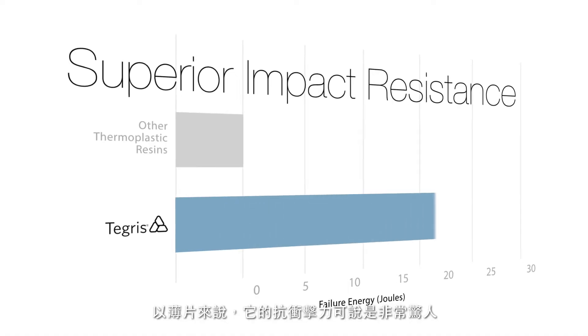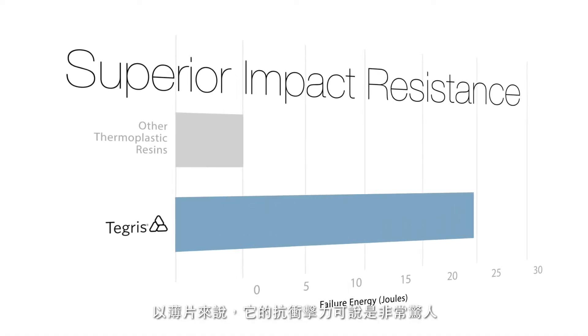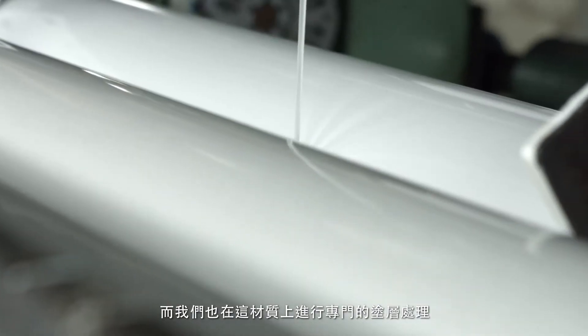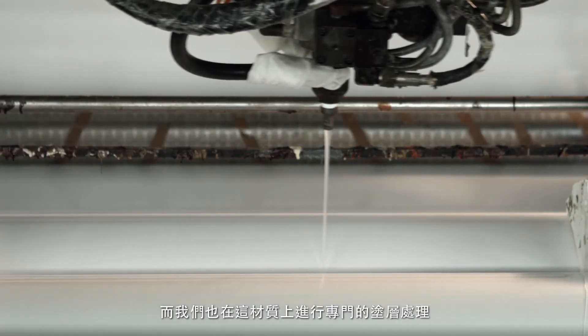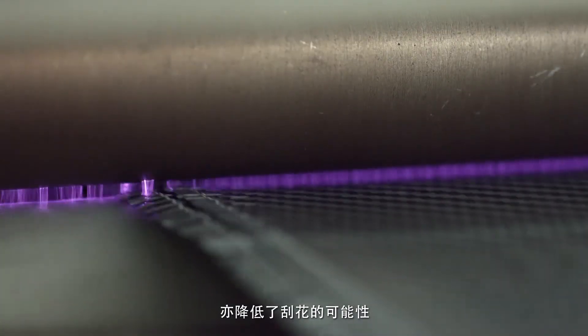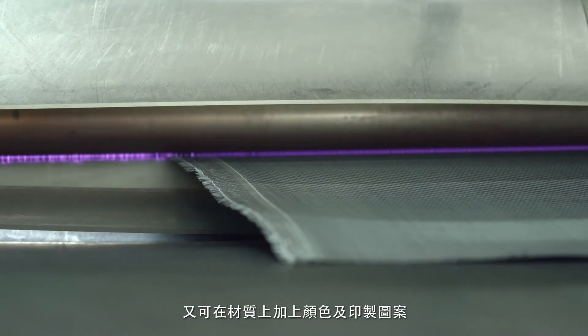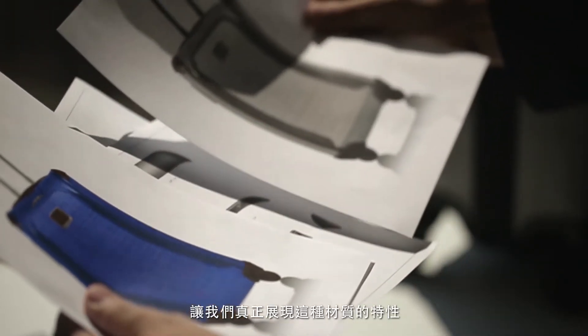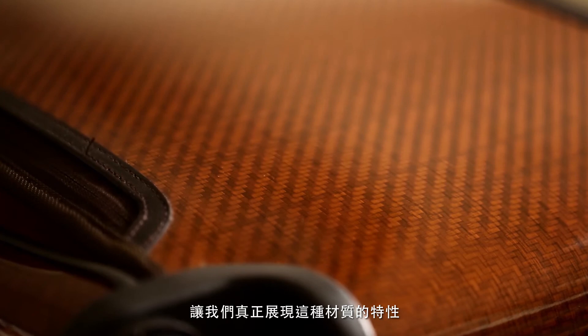The impact resistance is just phenomenal for something this thin. We see Tegrilite as something that's unique, something that we've really embraced. What we've done is we've started putting these proprietary coatings on the material. A couple of reasons for this: it increases the durability, it reduces scratching, it's allowing us to do color and print, and it's allowing us to really showcase the material itself. And we're really proud of what we were able to accomplish with that.